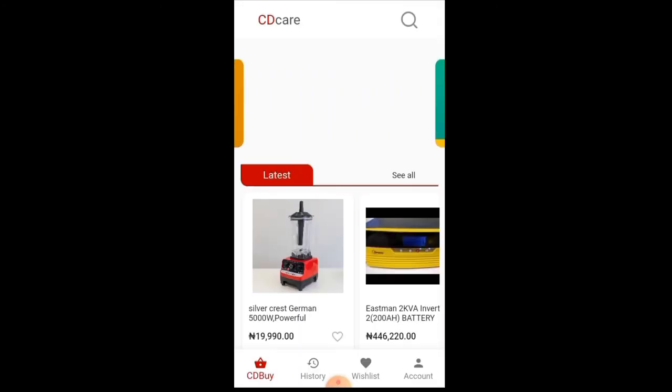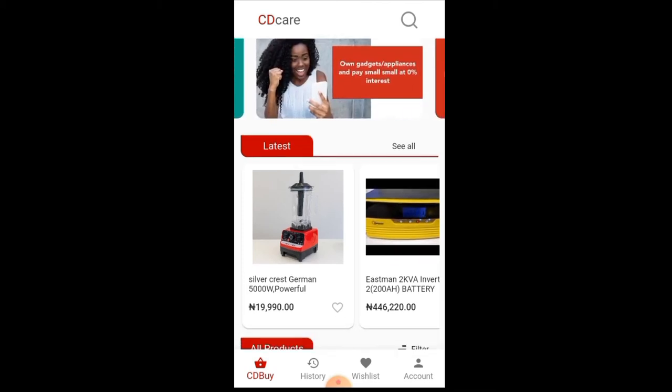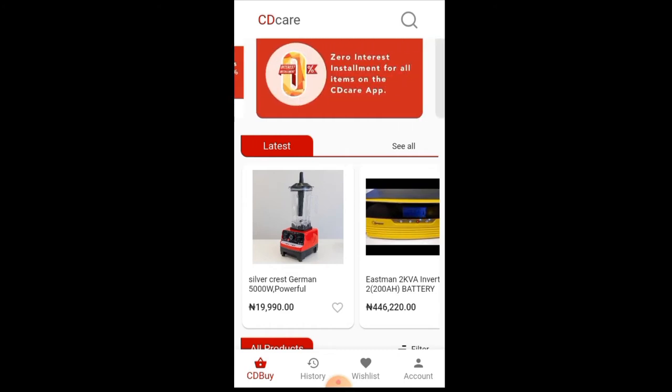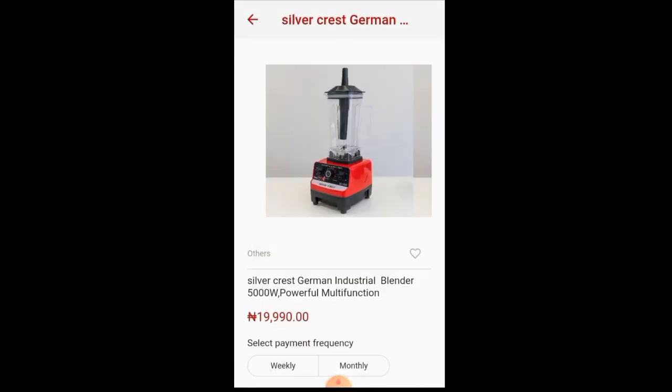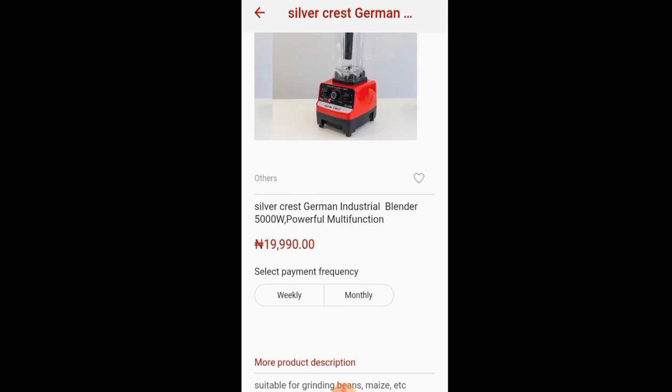Now, I have a friend's referral code with me, and I will be using it to purchase this Silvercrest German Powerful Blender that I've always wanted to buy. All I have to do is click on the blender. This blender costs 19,919 Naira. I've always wanted to purchase this blender, and now I can purchase it with 1% off.